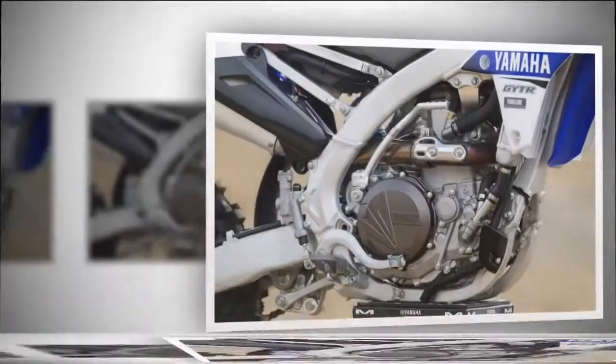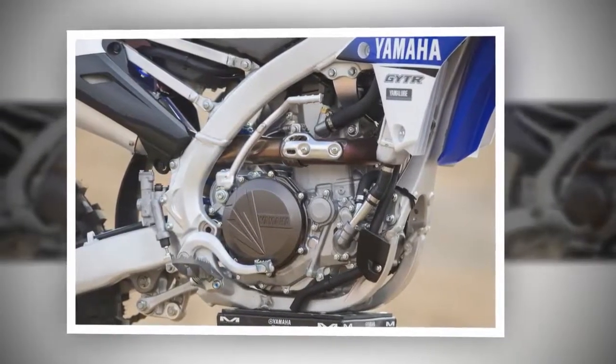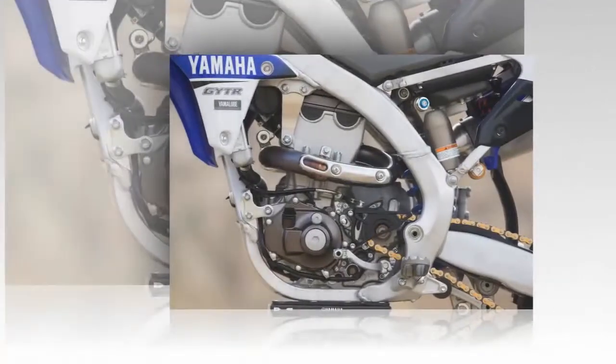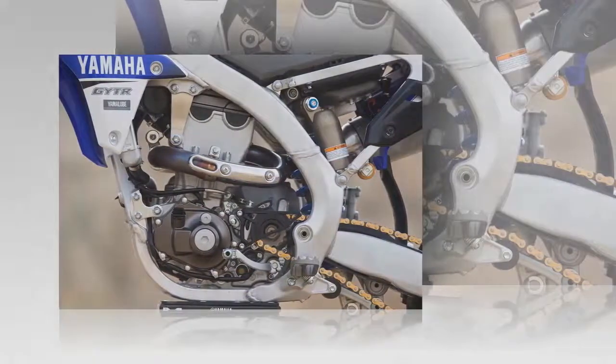The verdict: we said it last year, and we'll say it again — it's impressive what Yamaha has accomplished with the reverse cylinder design. After making some minor tweaks to the bike last year and releasing a platform that we loved, we're happy that Yamaha didn't change a good thing. This bike will continue to be a solid contender for 2017.